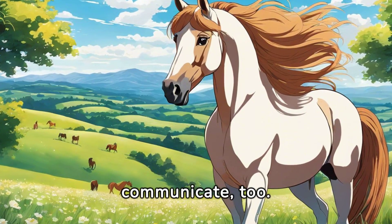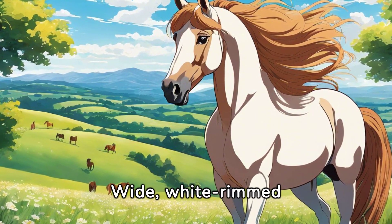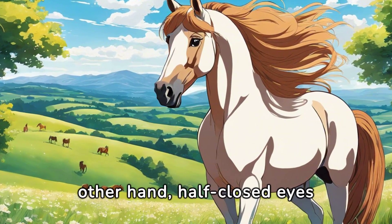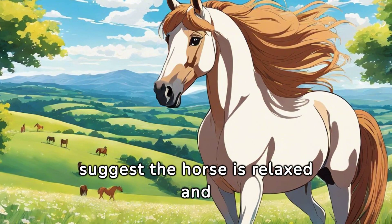Horses use their eyes to communicate too. Wide, white-rimmed eyes are a sign of fear or surprise. On the other hand, half-closed eyes suggest the horse is relaxed and content.